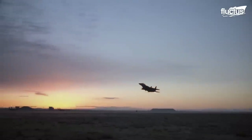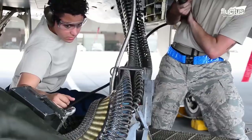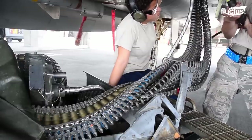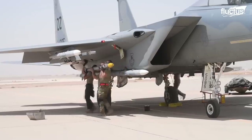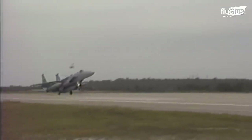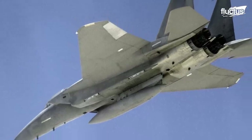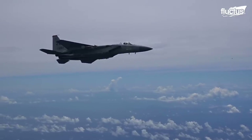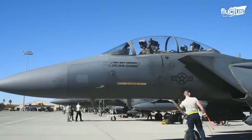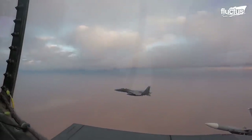F-15s are true fighters in the air. Each jet is armed with an internal cannon and at least four external guns. Their military prowess comes at a cost. The A and B models of the F-15 were estimated to cost around $28 million. The C and D models, about $30 million. With all its additions, the F-15E is much pricier — some sources estimate the price tag is upwards of $130 million.